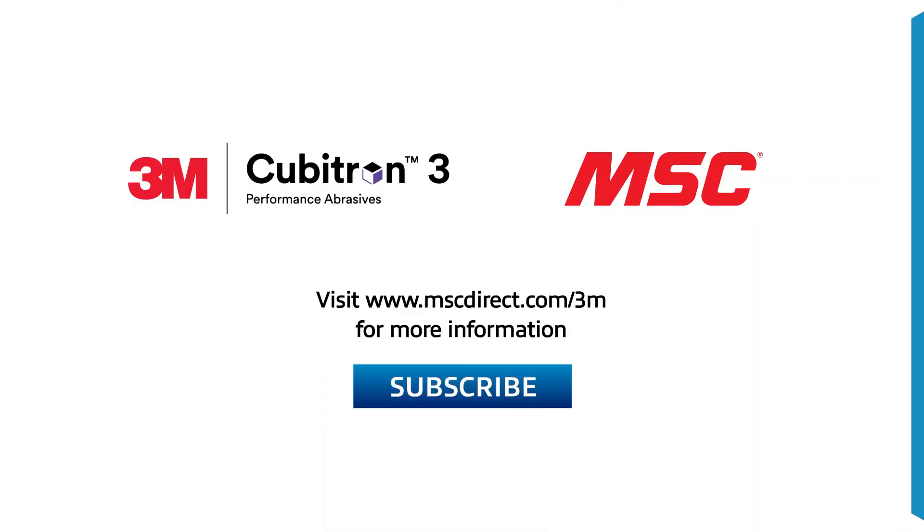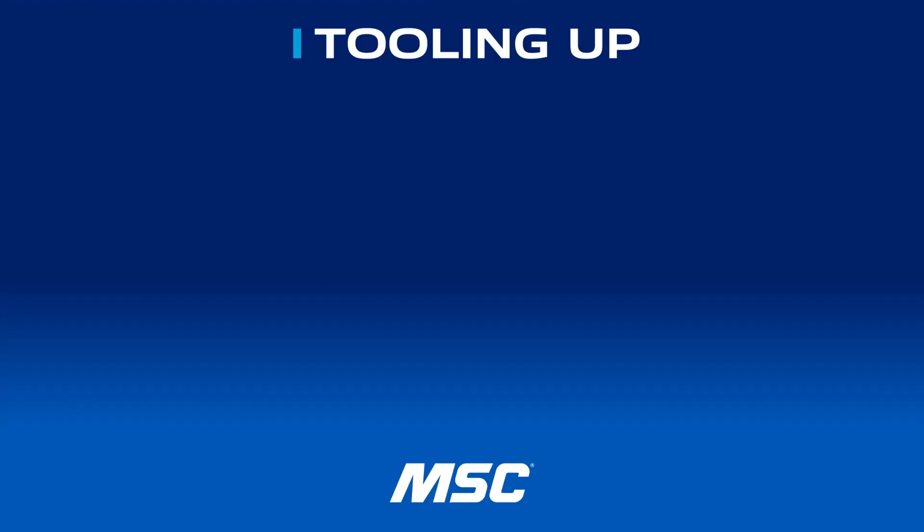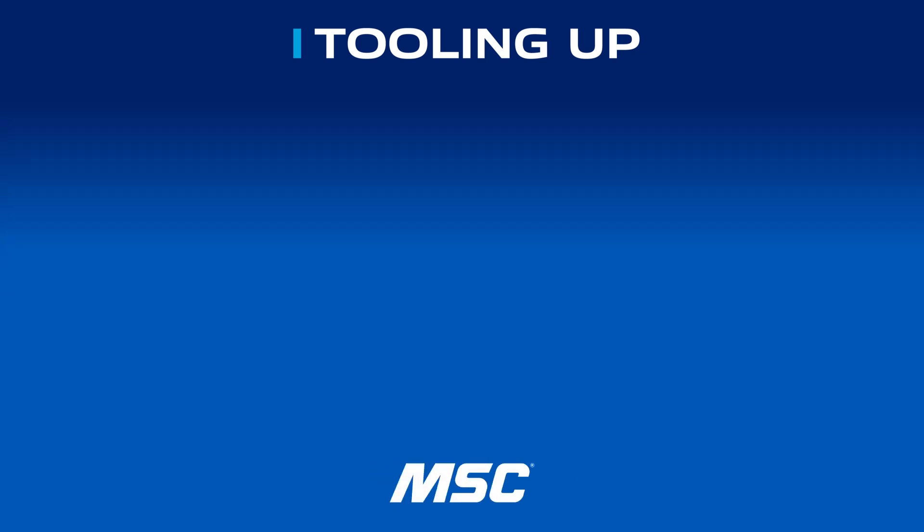It was so much fun hanging out with Mike today. If you enjoyed our conversation and want to see more discussions just like this, please go ahead and click that subscribe button so you don't miss any of our upcoming episodes on the YouTube channel. To find out more about 3M's Cubitron 3 abrasive products, go to www.mscdirect.com/3M. See you next time on Tooling Up. Check out the Tooling Up video playlist to hear tips that can take your company to the next level, and subscribe to our channel so you won't miss out.